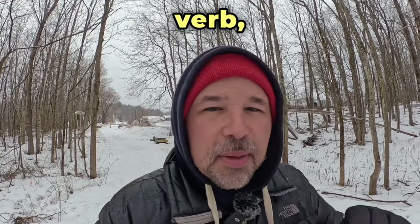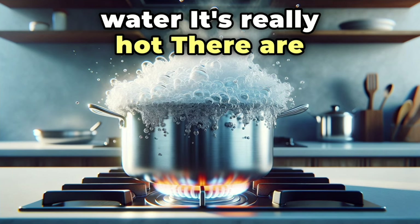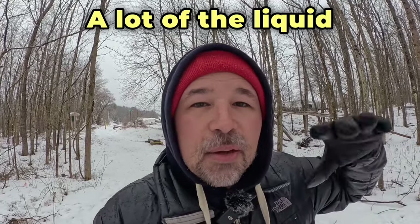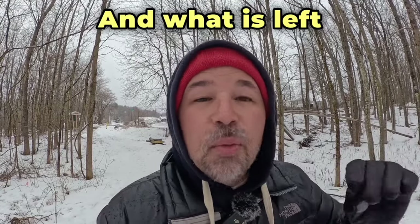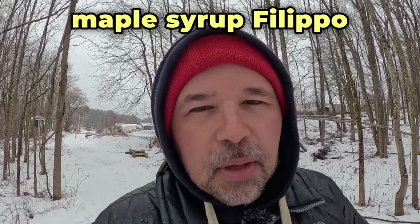It's pretty sticky and it is boiled down to make maple syrup. Do you know that phrasal verb 'boiled down'? Think of boiling water — it's really hot, there are bubbles in it, and that sap is boiled for a long time. A lot of the liquid will evaporate and what is left is something very sweet, and we call that maple syrup.